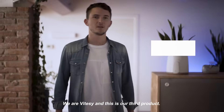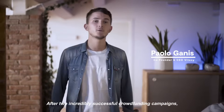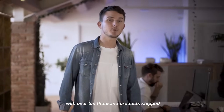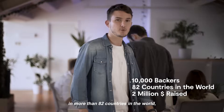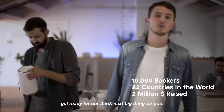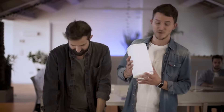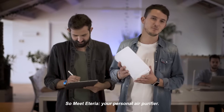It's here. We are Vitacy and this is our third product. After two incredibly successful crowdfunding campaigns with over 10,000 products shipped in more than 82 countries in the world, get ready for our third next big thing. So meet Aetheria, your personal air purifier.